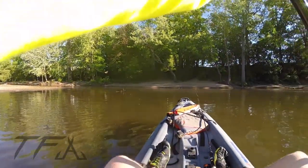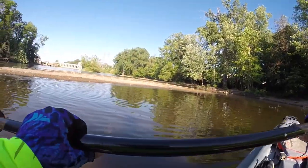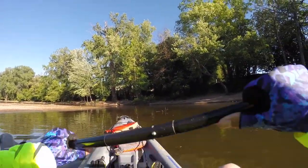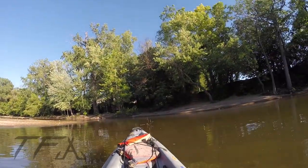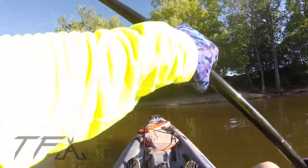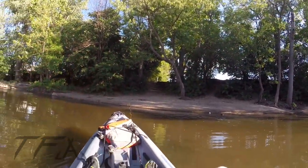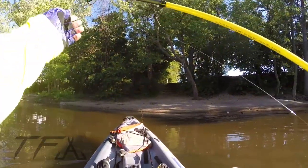I think there was a smallmouth just now — ate something right behind me. This water is just too slow for me to want to fish it. There's something eating right there. I wonder if I can get into one real quick.